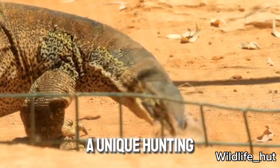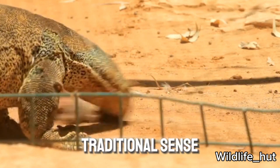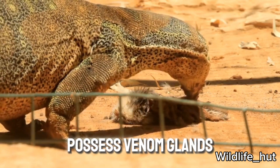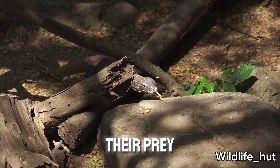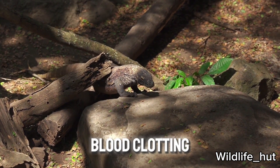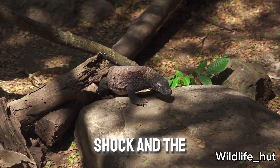Komodo dragons have a unique hunting method. They are not venomous in the traditional sense, but recent research has discovered that they possess venom glands in their lower jaws. Their bite injects venom into their prey, which contains toxic proteins that inhibit blood clotting and lower blood pressure, leading to shock and eventual death.